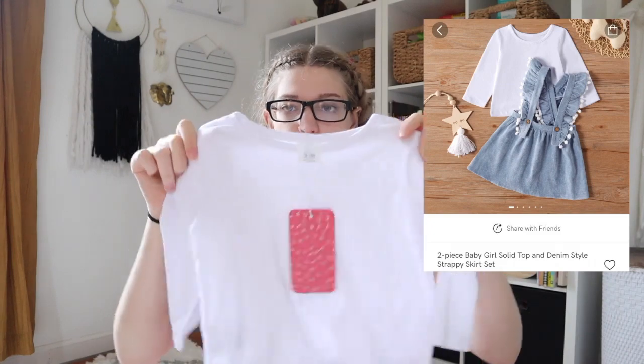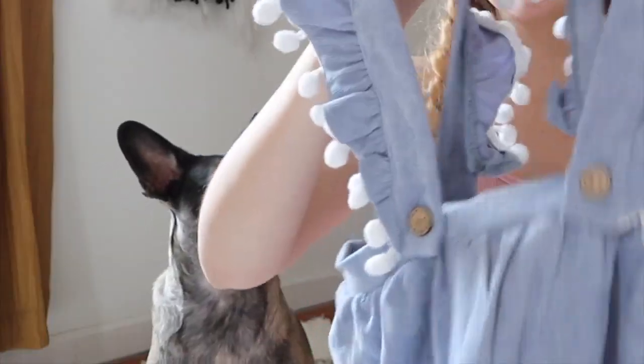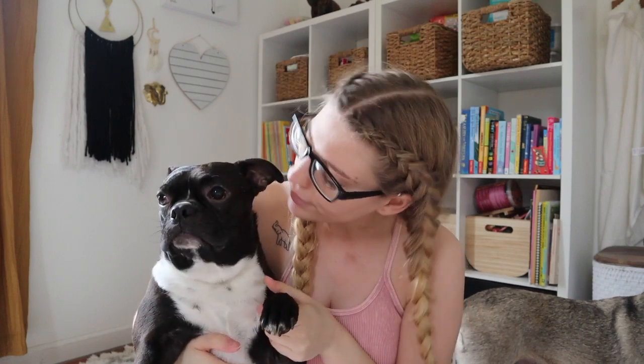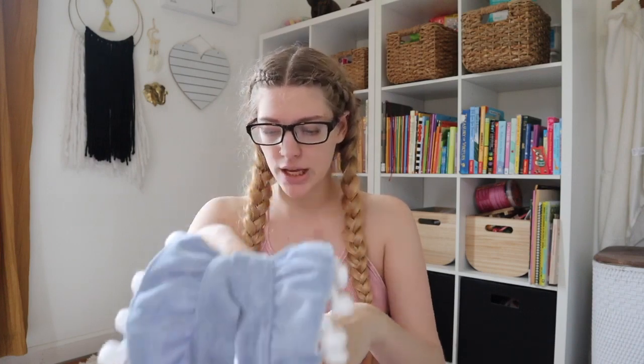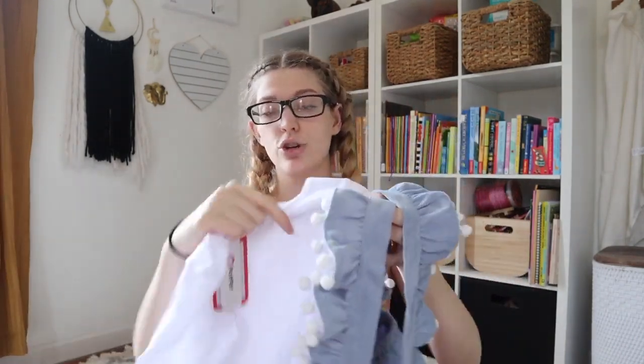One of my favorite outfits — oh my goodness. This outfit was $12.99, size 12 to 18 months. It comes with a white top; it might be slightly see-through, but it's good t-shirt material, not athletic windbreaker material. It also comes with this cute little dress with white pom-poms. Coco the Boston Terrier just joined us. The fabric looks like denim but is super soft — that's the best way I can describe it. With the long-sleeved white shirt under it, it's going to be so cute.